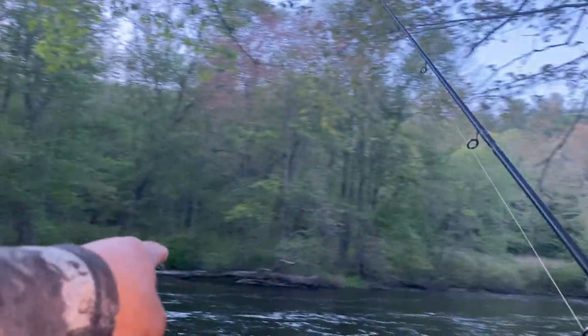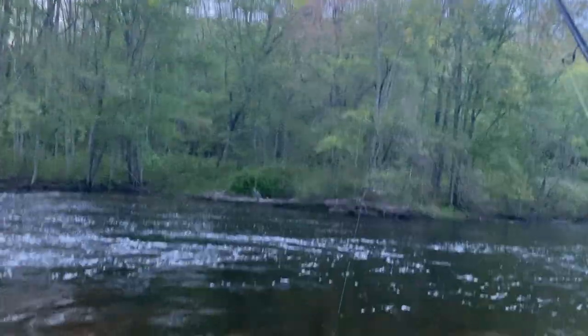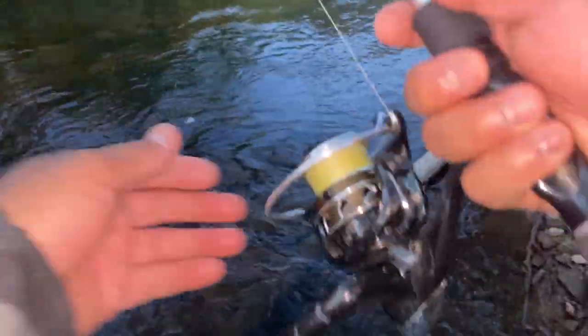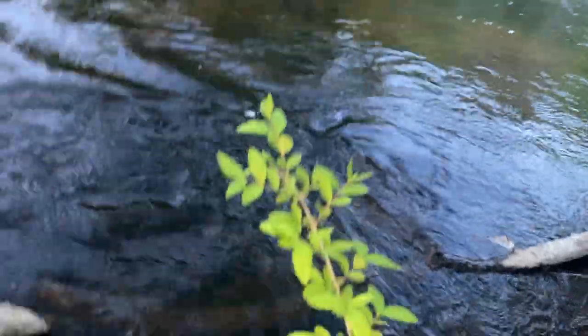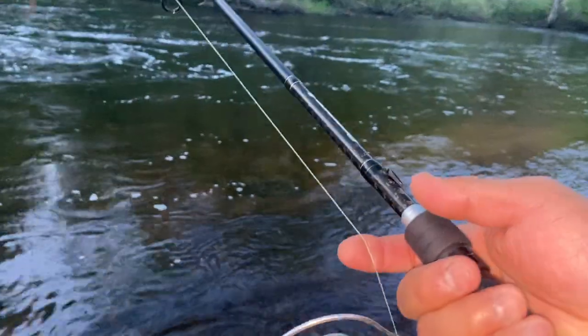The last one we caught — we cast it over there, see that log line right over there — he inhaled it. Let's see if we can catch another one. Step down here real quick. Whoa, gotta be tricky here. Can't be on this rock. I wish I had my waders — I should have brought my waders. There's some trout in here too.